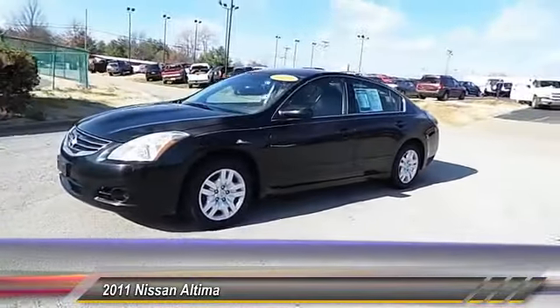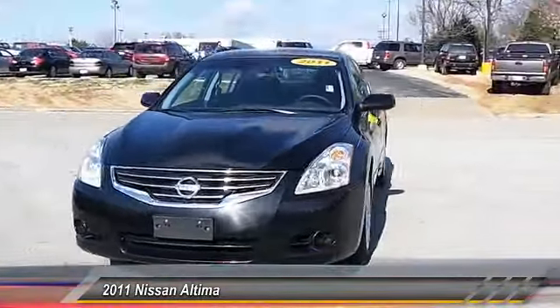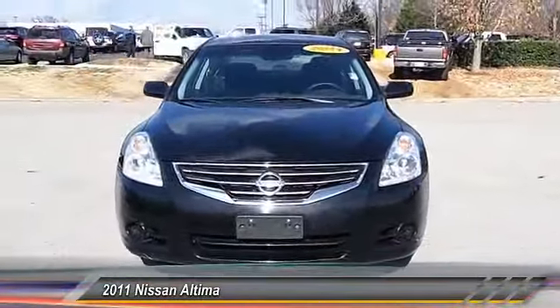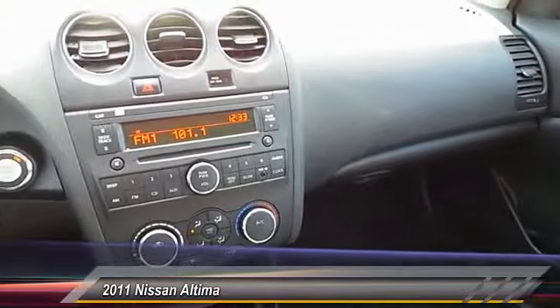Here are some of this vehicle's great options: stability control, traction control, air conditioning, four-wheel ABS, adjustable steering wheel, power steering, driver airbag, aluminum wheels, cruise control, and keyless entry.